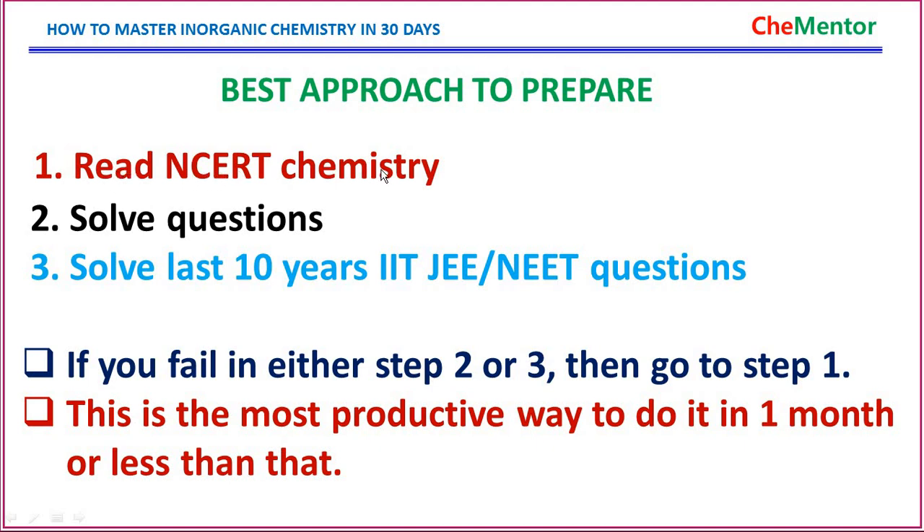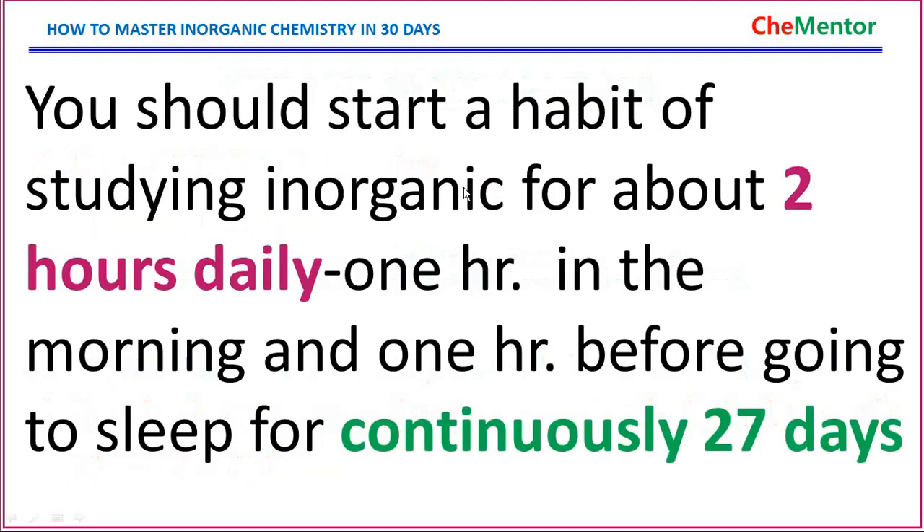The best approach has three steps. First, read the NCRT chemistry book thoroughly. Second, solve questions from the NCRT book or any reference chemistry book. Third, solve the last 10 years of question papers of JEE or NEET. If you fail at step 2 or 3 and cannot solve those questions, go back to step 1 and study the NCRT book again.